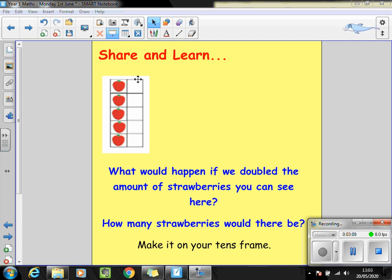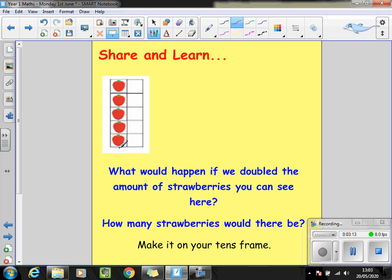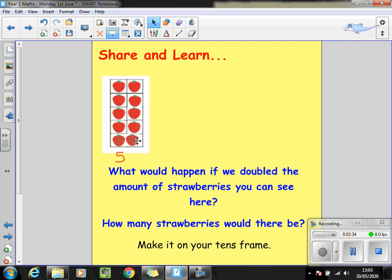Now watch carefully because I'm going to double the amount of strawberries. Before I do that I'm just going to write down that at the beginning I had five strawberries. So if I'm going to double that I need to make another five, and I'm going to use my tens frame. So I had five strawberries at the beginning, I've created another five strawberries. We can see clearly because the tens frame is full up we now have ten strawberries. We can say double five is ten, and I've recorded it as an addition sentence: five strawberries in my first group add another five strawberries in my second group gives me ten strawberries all together.